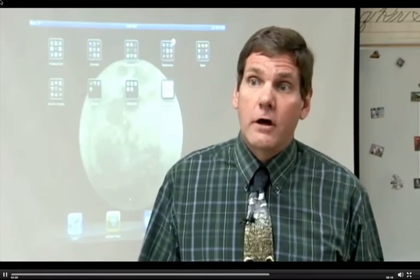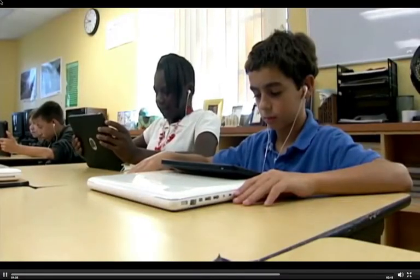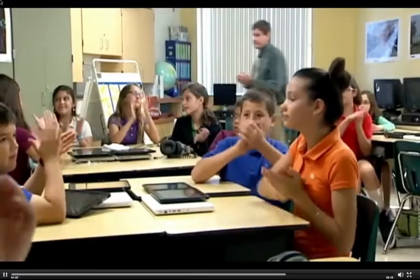Well, these students are what we call digital natives. They've grown up with technology. It only makes sense to have the technology in their hands to prepare them for their futures — for high school, college.